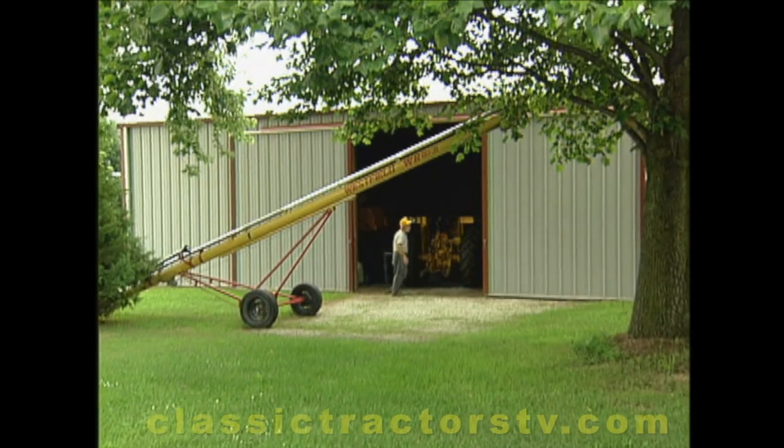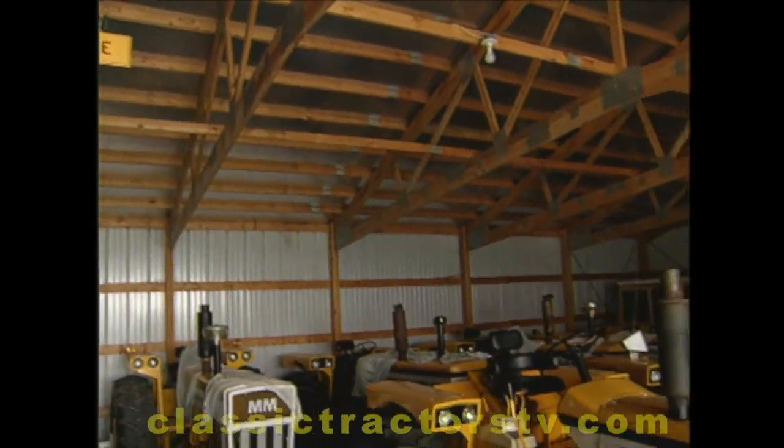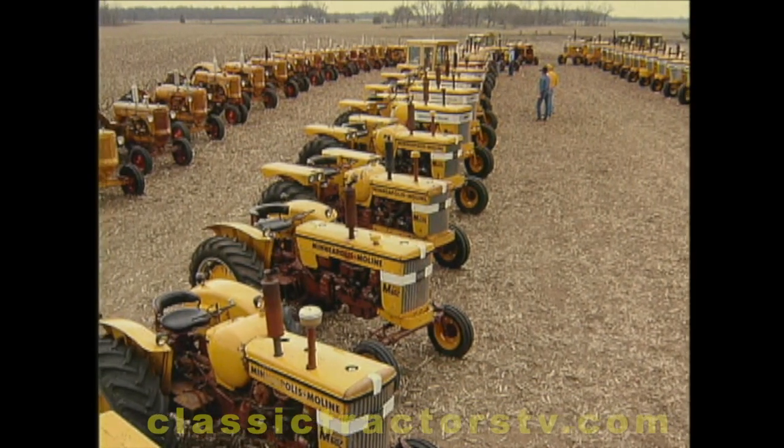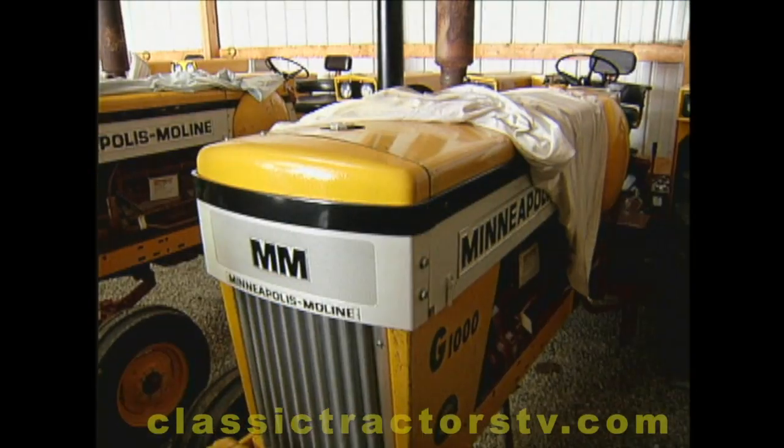It's pretty well full also. Dick Lowry has a lot of tractors — 96 to be exact, and every one of them a Minneapolis Moline.